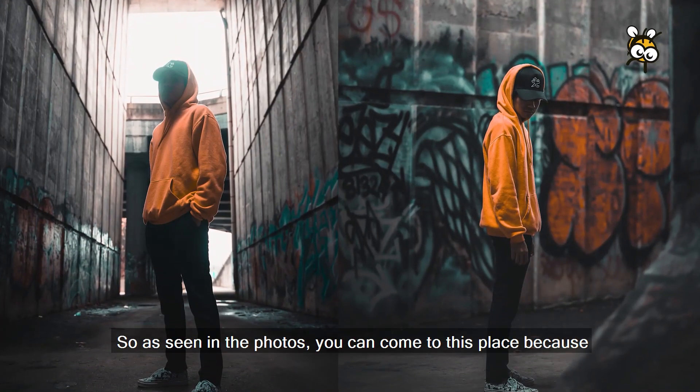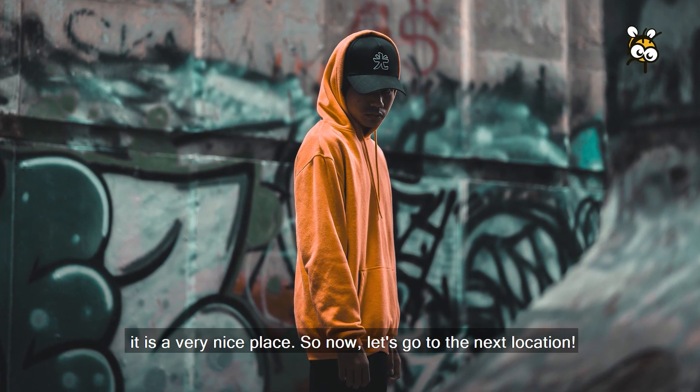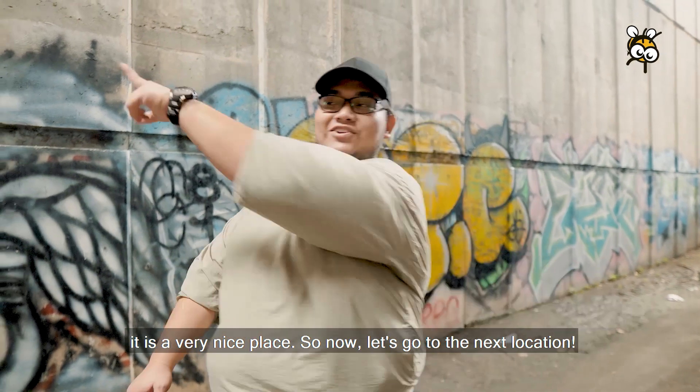So as you can see in the photo, you can come to this place — it's a very good place. Let's go to the next location!